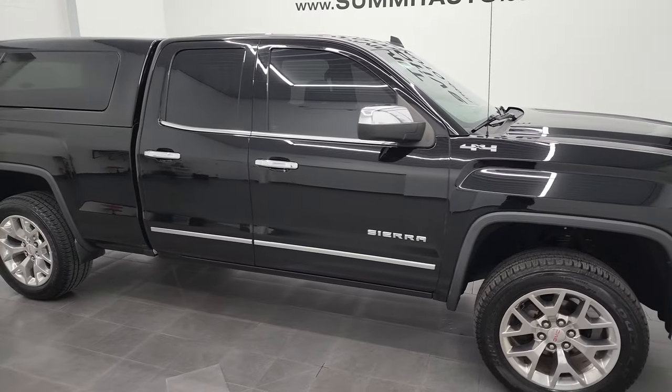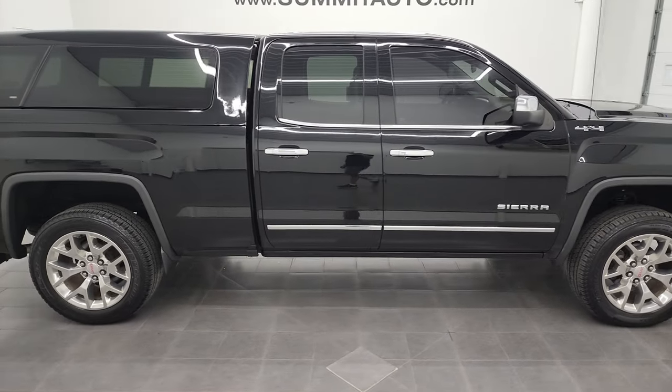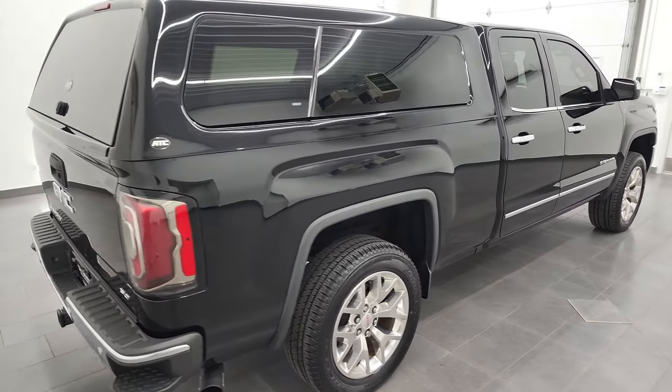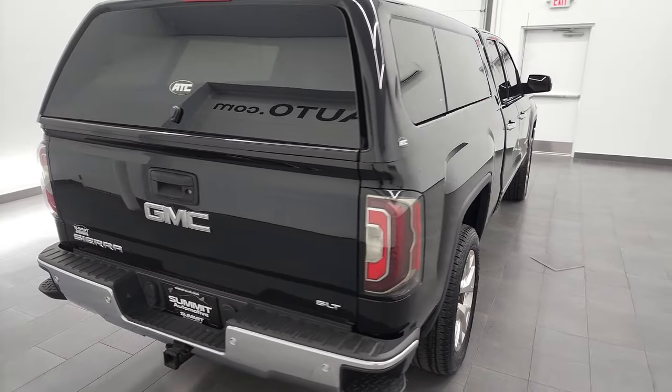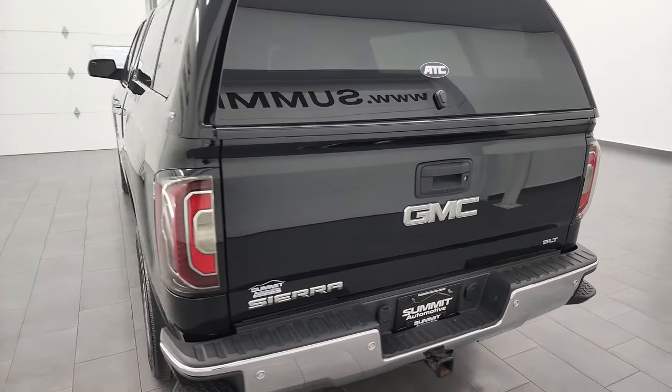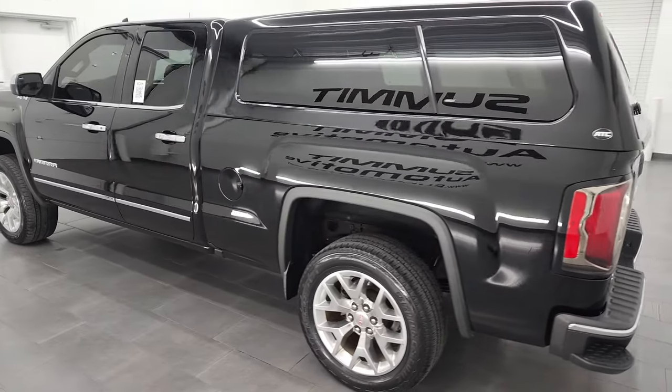Hey, this is Brett, and this 2016 GMC Sierra 1500 double cab short box SLT is stock number 1266ZA. I am here at Summit Automotive in Fond du Lac, Wisconsin — your new and used light duty truck headquarters.